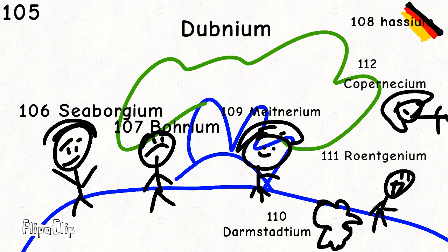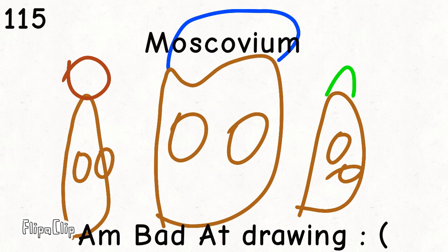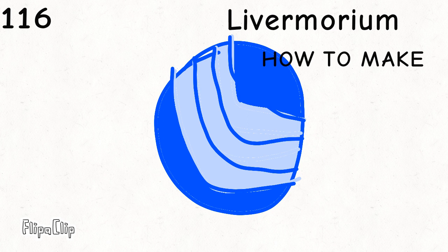Rutherfordium, dubnium, seaborgium, hassium, meitnerium, darmstadtium, roentgenium, copernicium, nihonium, flerovium, moscovium, livermorium, tennessine, and oganesson — and then we're done!